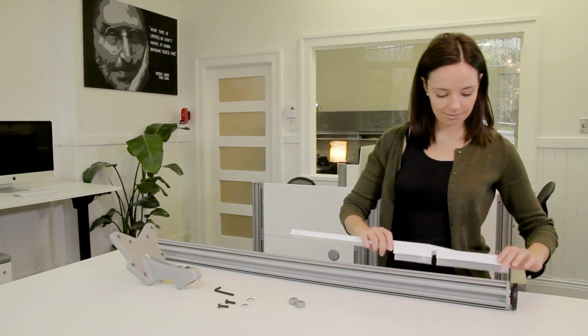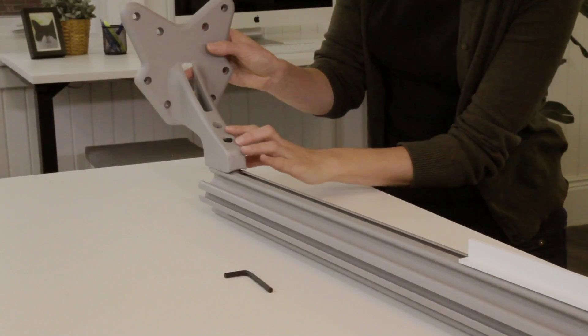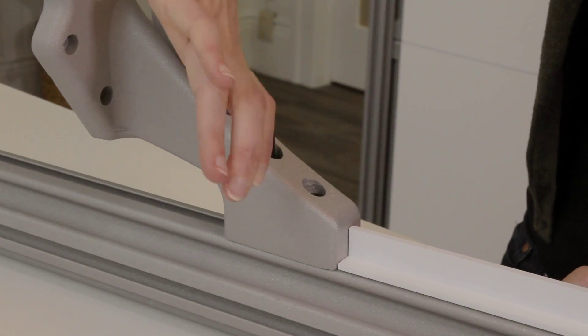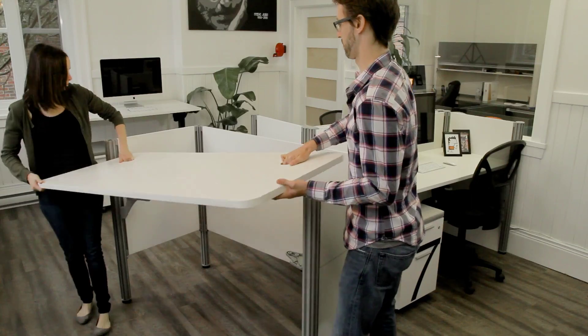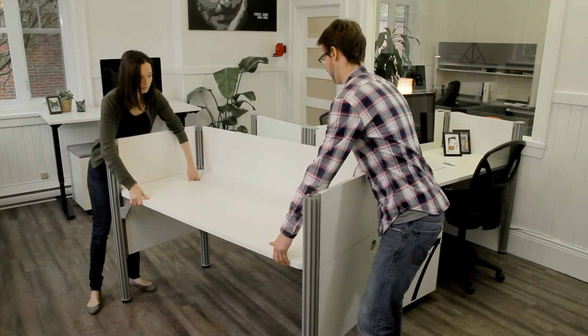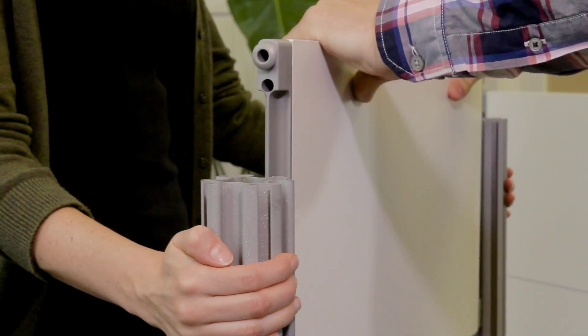The profiled aluminum frame and the work surface anchoring are manufactured according to the highest standards, which ensure a long life to your furniture. The one-inch thick work surface and three-quarter inch separators constitute the structural integrity of the furniture.